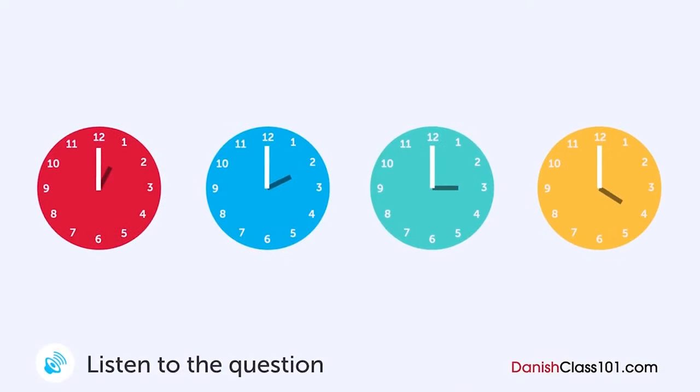En lærer og en elev taler sammen. Hvornår skal eleven komme til lærerens kontor? Jeg kunne ikke forstå alt i dagens time. Okay. Har du nogle spørgsmål? Ja, jeg har en del. Har du tid nu? Jeg har lidt travlt lige nu. Kom til mit kontor i eftermiddag. Jeg er der fra kl. 13 til kl. 16. Okay. Jeg kommer kl. 14.